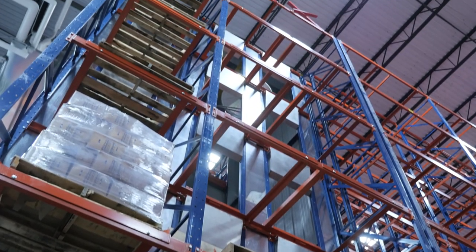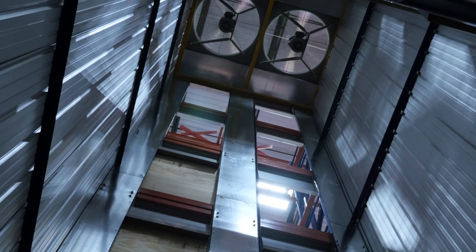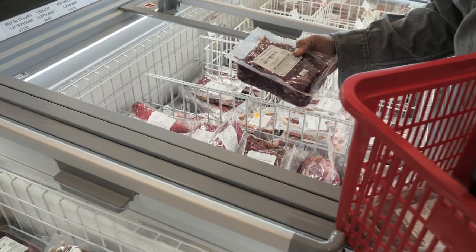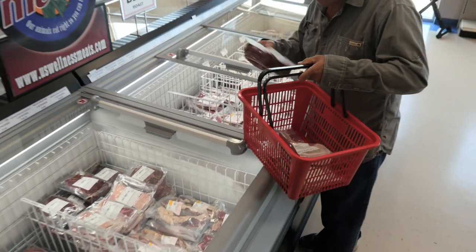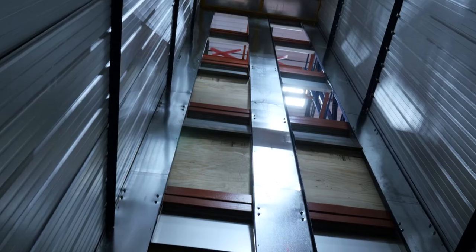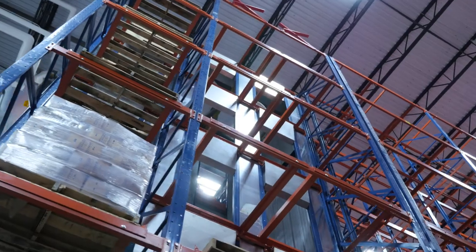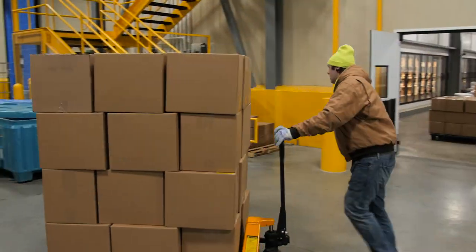Our warehouse services include a state-of-the-art quick freeze in-rack freezing system. When you're in the meat processing business, trying to take fresh ribeyes, strips, flanks, and briskets and turn those into a vacuum seal package, it's critical that you get that product frozen as fast as you possibly can. The quick freeze system uses tunnels and high velocity air movement to remove heat from fresh product.